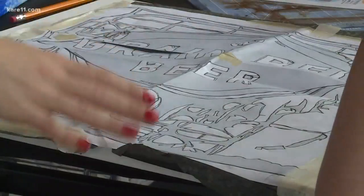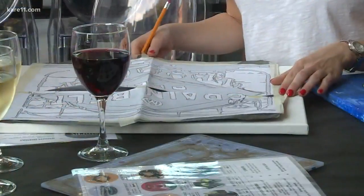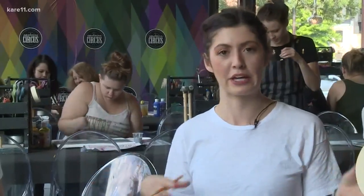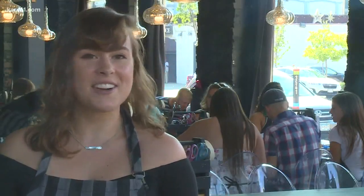I'm making a Grain Belt beer sign. The end result is supposed to look like this — if it will, that's a whole other story. You stencil it, and then go pick your paint, and it can be kind of whatever you want. It's been kind of crazy — a lot of ups and downs, but always fun.